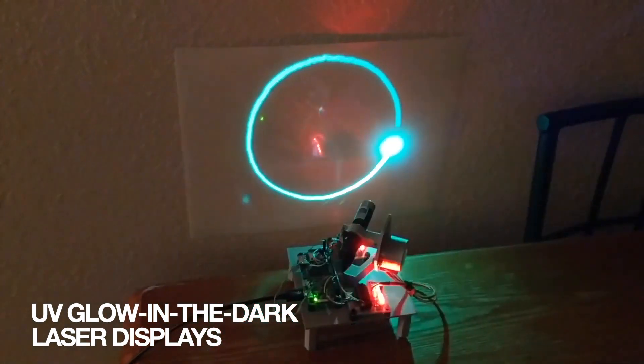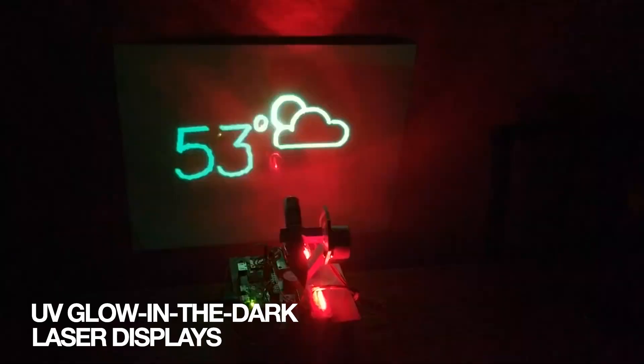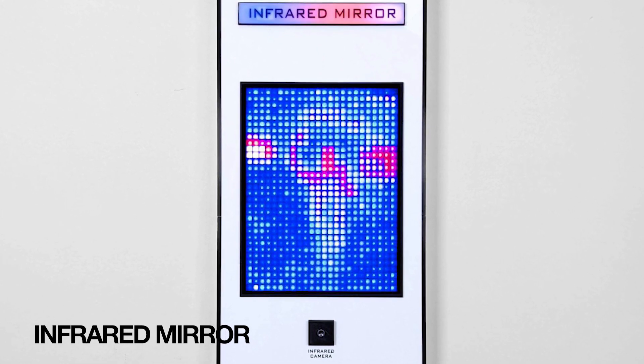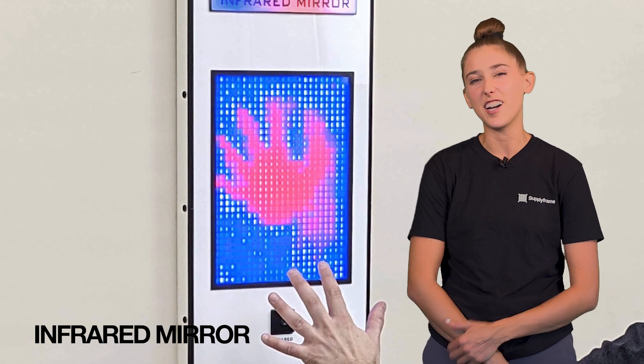This laser plotting display uses glowing phosphorous materials and clever mechanisms to bring a new type of screen to life. We're at least 98% sure it's not radioactive. Infrared mirror is a combination of infrared cameras and an LED matrix that results in a display that looks cool or creepy depending on your outlook.